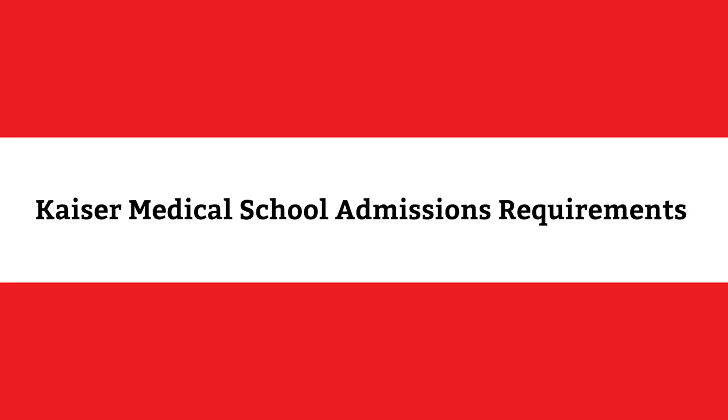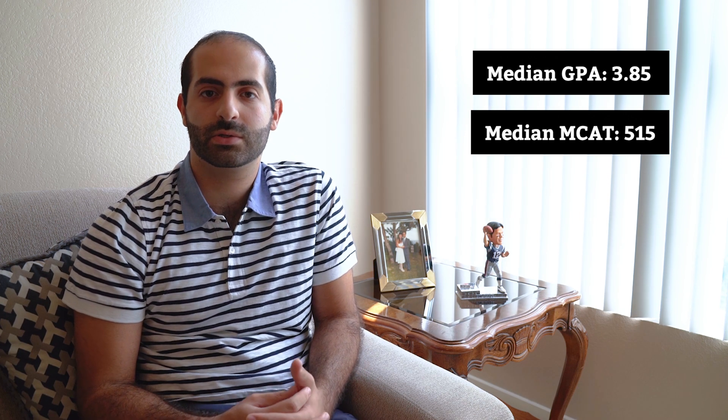Kaiser's admissions process is holistic, meaning that they consider the applicant's context while evaluating the applicant's academic and extracurricular profile. 36% of the inaugural class belongs to a group traditionally underrepresented in medicine, and 26% are considered non-traditional students. Kaiser's first class had a median GPA of 3.85 and a median MCAT score of 515. This means that in order to be a competitive applicant, you'll need to score highly on the MCAT and have high grades.